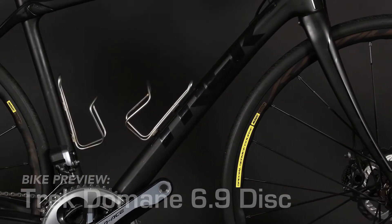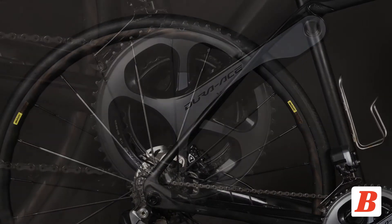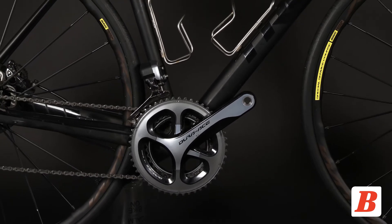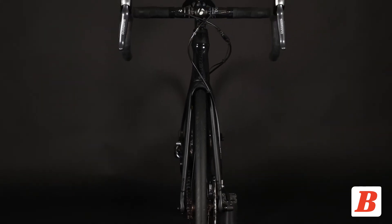Today the Bicycling test team brings you the Trek Domane 6.9 Disc. The Domane is Trek's endurance road bike, designed to be more stable and compliant than a traditional road bike, making this the bike of choice for Trek factory racing riders at the Spring Classics.